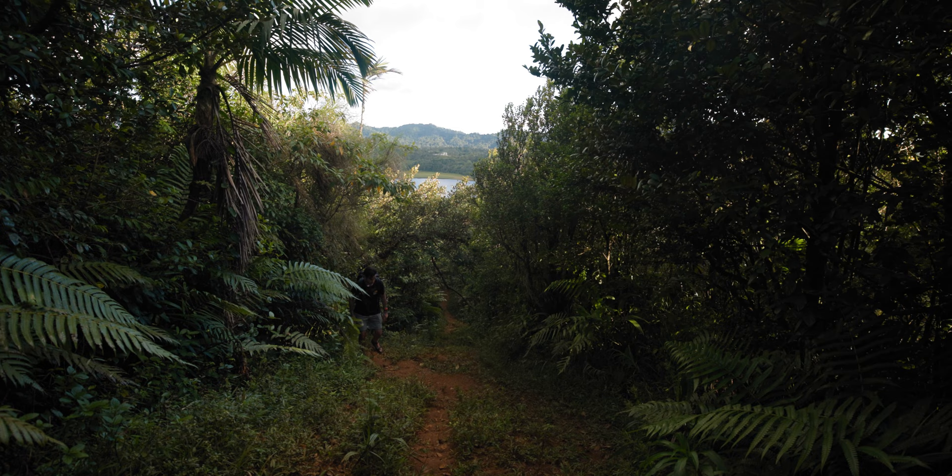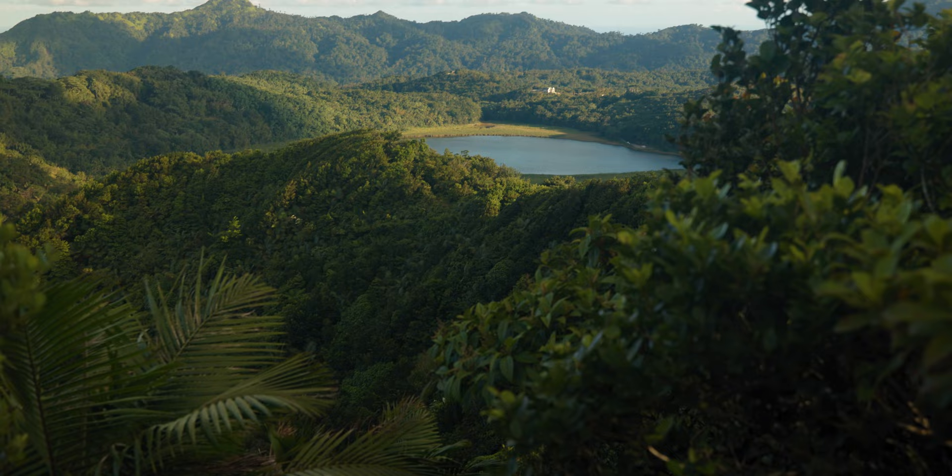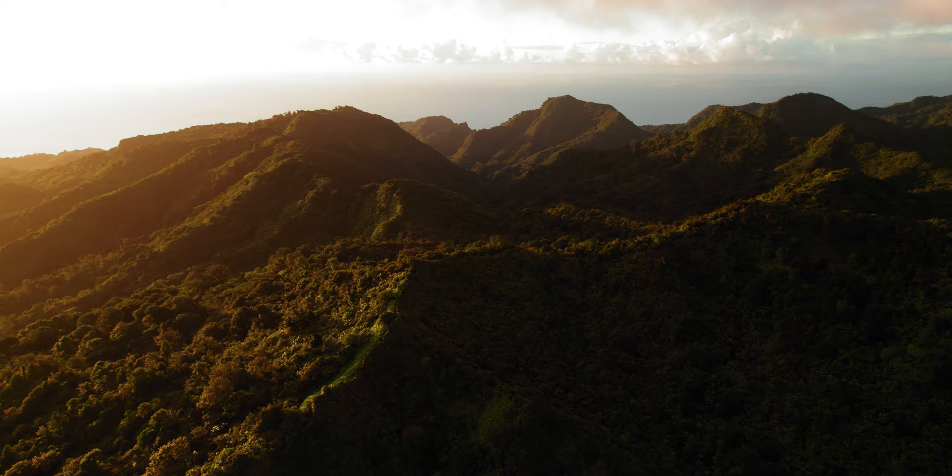Definitely check if it's rained recently and wear shoes you don't mind getting super muddy. But with that being said, if you're able to brave the often muddy trail, the views at the top are incredible. As you hike up, there are areas to look out over Grand Etang Lake behind you, and once you get to the top you have pretty insane 360-degree mountain views. Depending on what time of day you go, you might have some monkey sightings, which would be really cool.